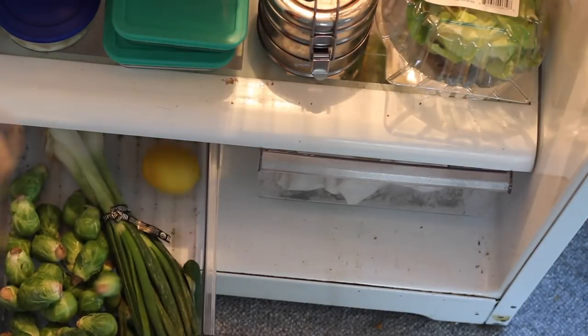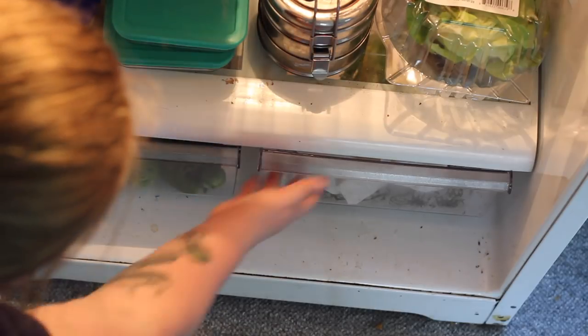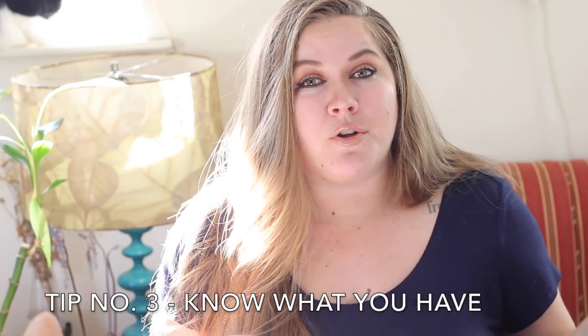That runs into my next tip, which is keep a non-cluttered fridge. Keep inventory of what you have and don't have too much so that you can see everything and use it up. By filling up your entire fridge you may feel really accomplished and stocked, but chances are things are going to go bad before you can get to them or you're going to forget that you have certain things in your refrigerator. So make sure you're keeping a neat, clean pantry and fridge so that things aren't going bad.